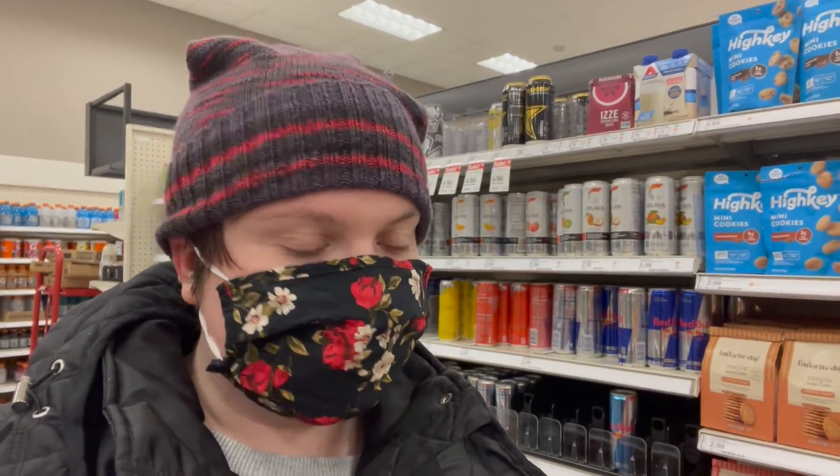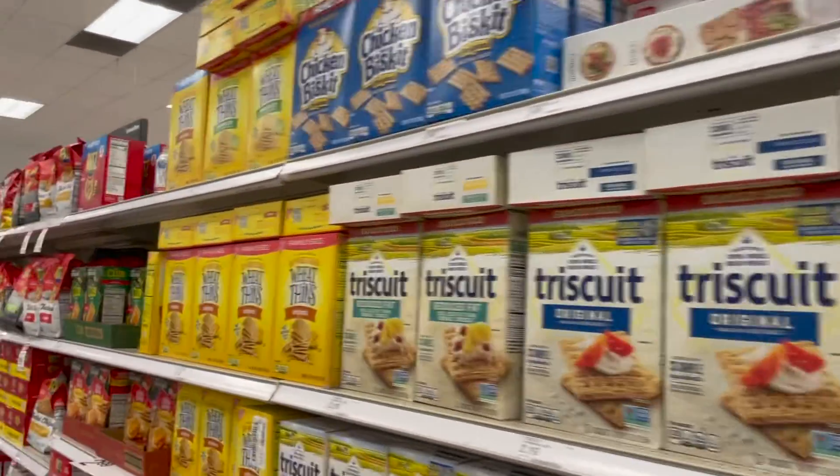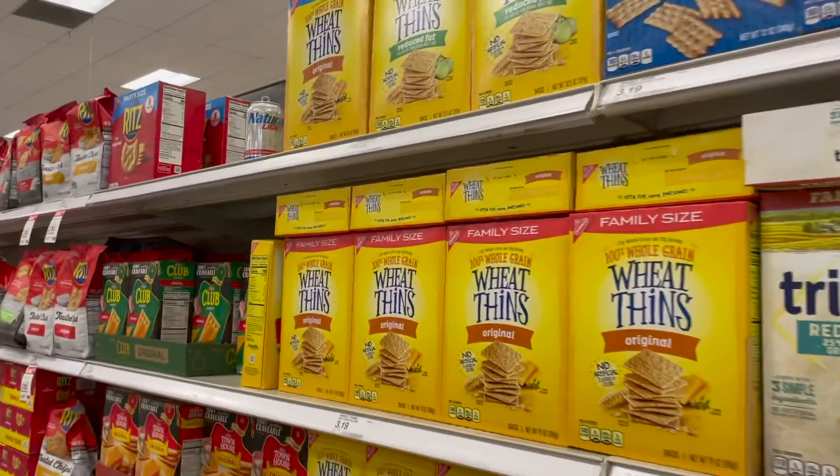We're in Target getting some stuff, and we found something. Cheesy snacks, nothing to see here. Cheesy snacks, wheat thins...